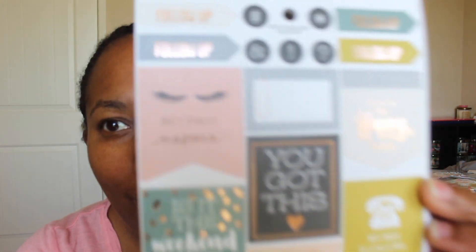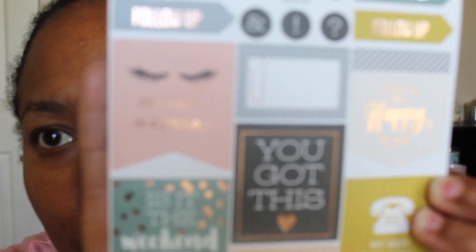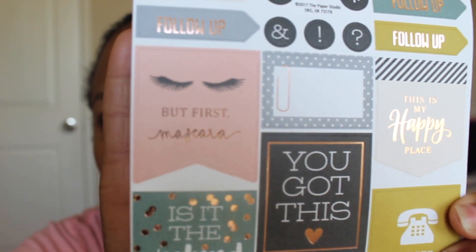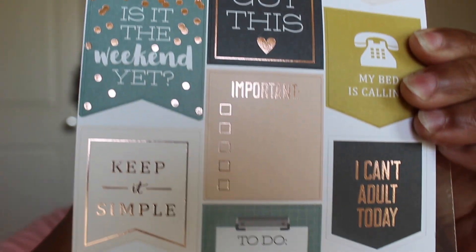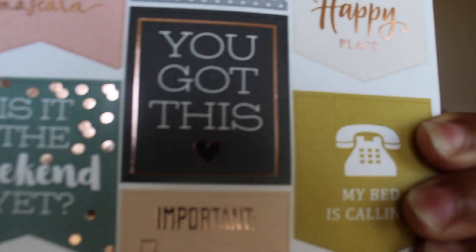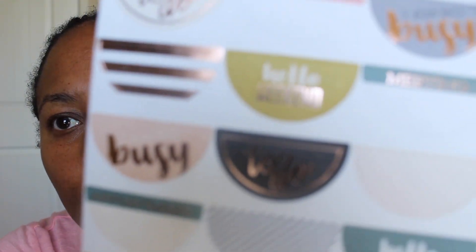Let me show you one of the sheets — this one has eyelashes and it says 'First mascara.' There are stickers like 'Beautiful,' 'Keep on smiling,' 'Reminder,' 'To do,' 'Important,' and 'You got this.' Another sheet says 'To do,' 'I am busy,' 'I am busy,' 'Hello weekend.'